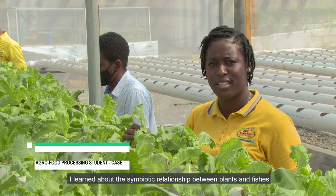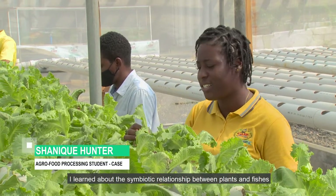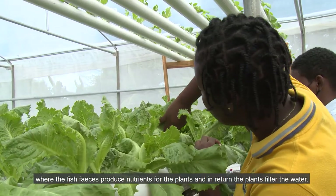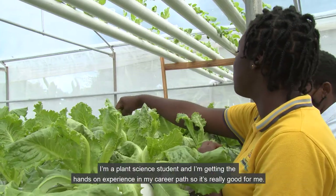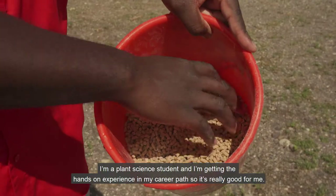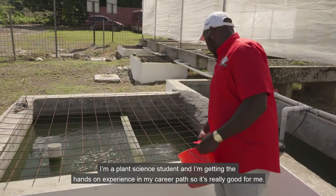I learned about the symbiotic relationship between plants and fish, where the fishes' feces produce nutrients for the plants and in return the plants filter the water. I'm a plant science student and I'm getting hands-on experience in my career path, so it's really good for me.